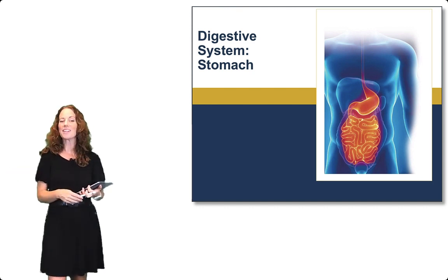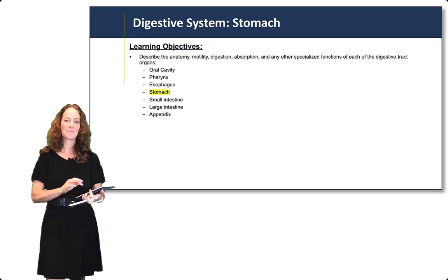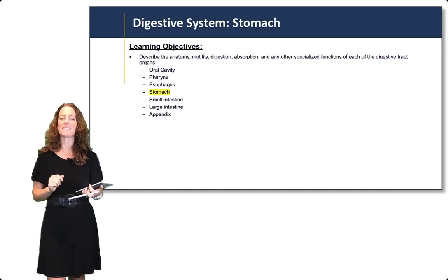Hi everyone, we're continuing our digestive system lectures with the stomach. So we've gone through the oral cavity, the pharynx, and the esophagus, and now we're moving to the stomach.